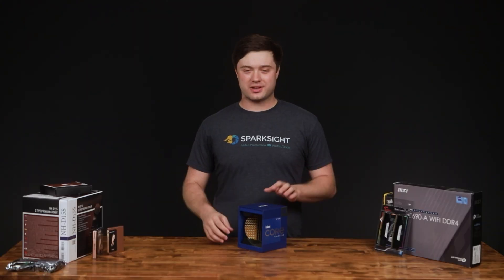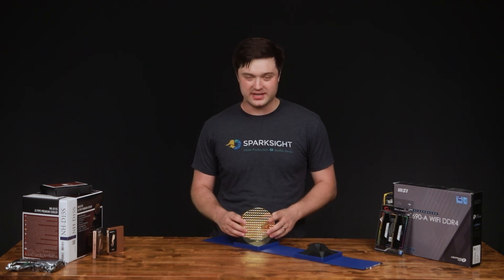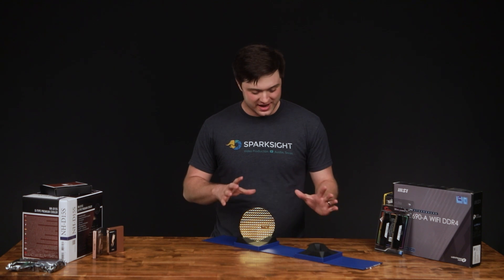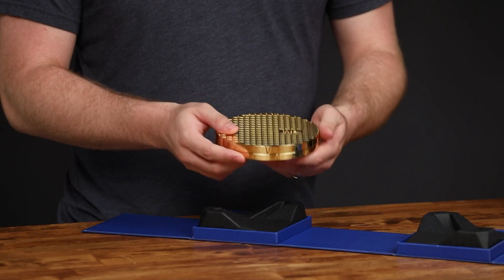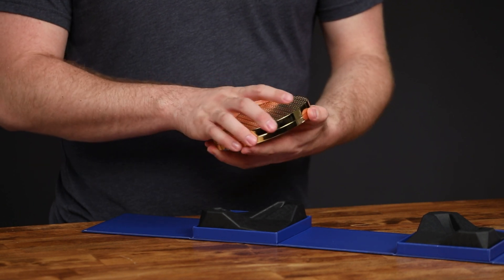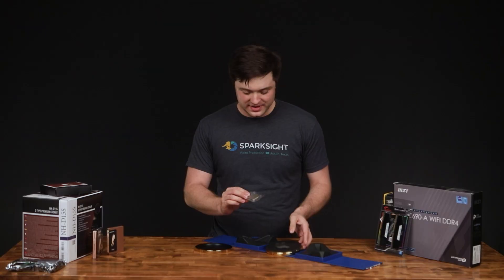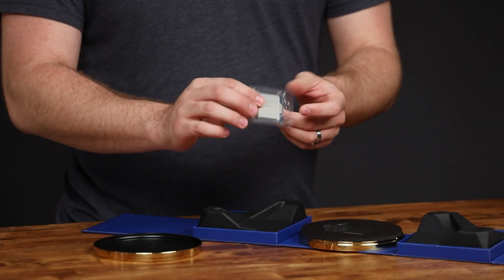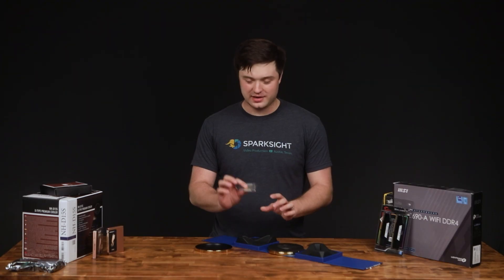So let's take a look at this thing. It seems like every generation Intel tries to outdo themselves with how ridiculous they make the packaging, and this time around is no different, though I do kind of like the fake processor wafer look they've got going on here. And on the inside, of course, we have the processor itself. It always amazes me how this tiny little piece of metal is worth $700 and I'm holding it in my hand.